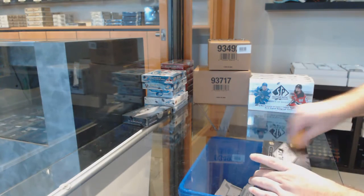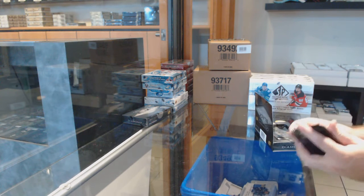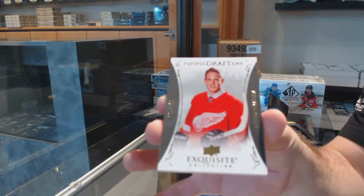Here we go, starting off CNC Break number 12,044, we've got the Diamond 2-Box Break Double-Up. For the Red Wings, $1.99, Anthony Mantha.